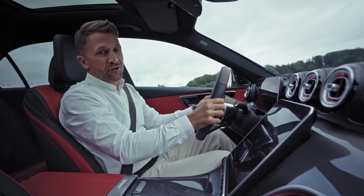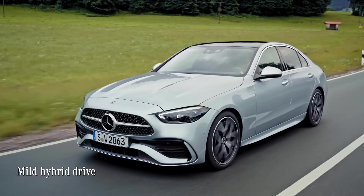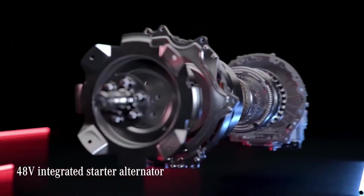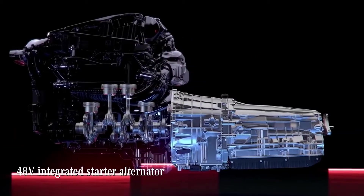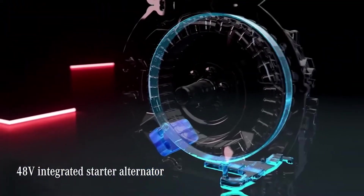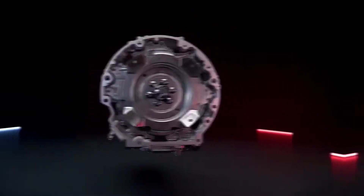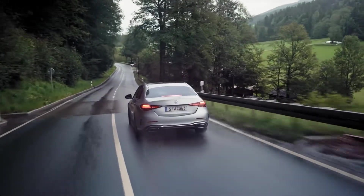Every C-Class comes with an electrified drivetrain, either as a plug-in hybrid or a mild hybrid drive version like this one. It's basically a system that shuts down or starts your engine automatically, depending on when you need it, allowing you to coast along flat or sloping roads and save fuel. And when braking, it recovers energy.